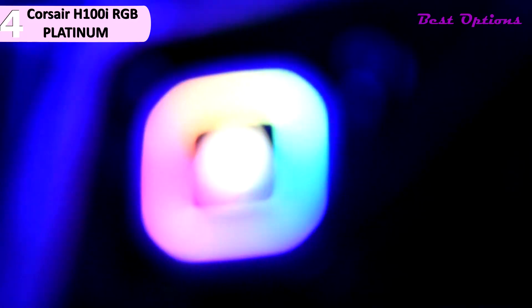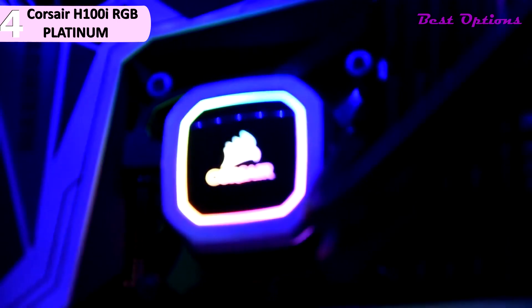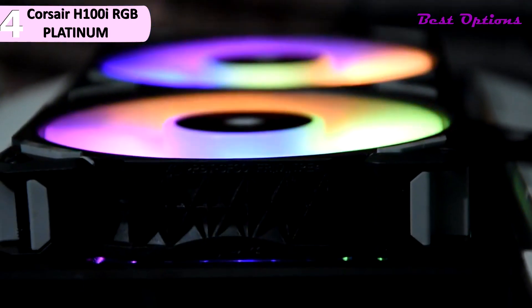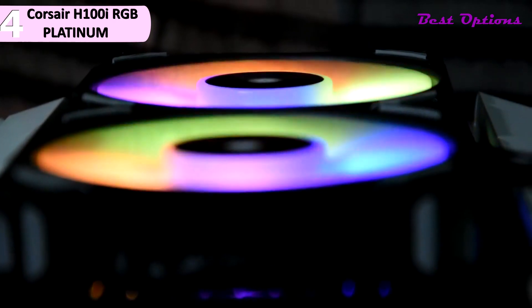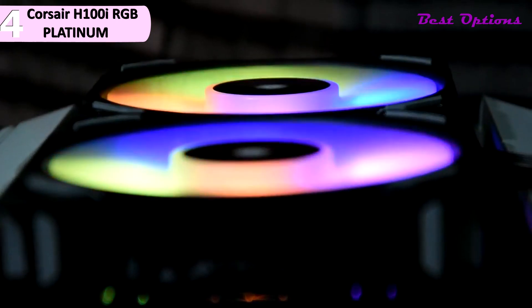However, a con for this product is noise levels with fans set to 100%. There are 16 digital RGB LEDs — four on the top and three on each of the sides. A micro USB port is on the front side. Corsair includes a bundled USB cable, as the lighting effects and functionality of the pump in particular are controlled through iCUE.